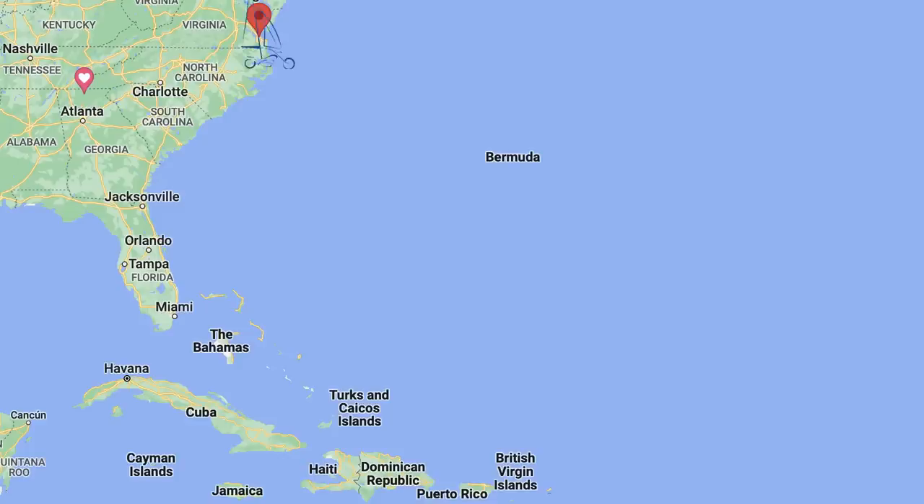Starlink is incredible. We sailed from Hampton, Virginia, all the way to the British Virgin Islands — 1,500 miles, hundreds and hundreds of miles out in the middle of the Atlantic Ocean — and we had service the entire time. We were actually streaming movies and TV shows. You could never do that with Iridium Go.